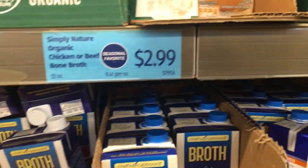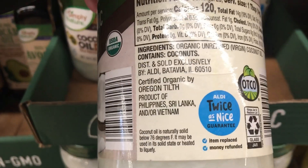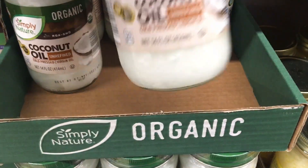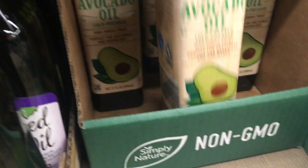The beef broth was $2.99 — such a good deal. The organic coconut oil is cold press and I love that it's in a glass jar. It was definitely a good deal; if I didn't have so much in the pantry, I would have definitely picked one up.